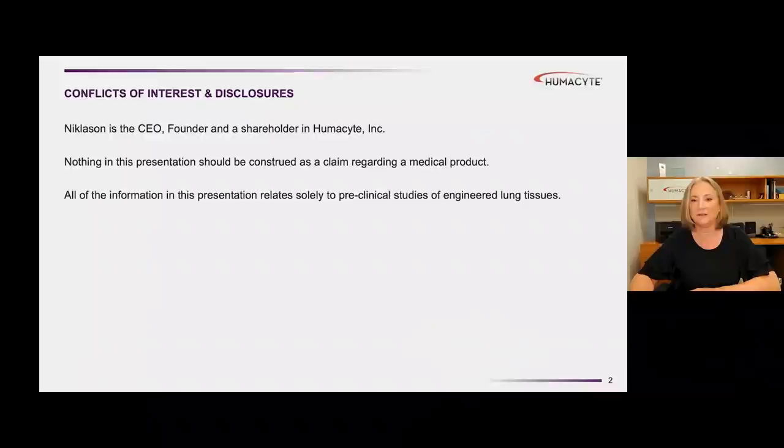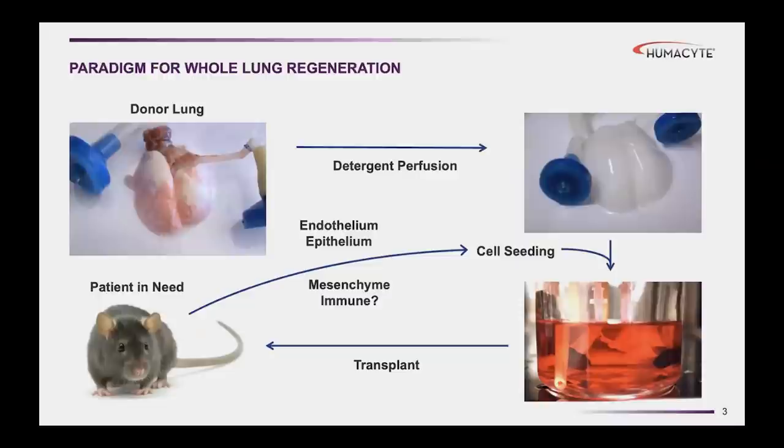In this talk, I'm not going to focus on vascular engineering, but more on lung engineering. The content in this presentation is not related to any clinical products, at least not yet. I'd like to talk about our approach to whole lung regeneration, an effort that we started in my lab at Yale more than a decade ago.